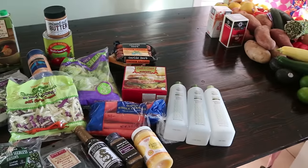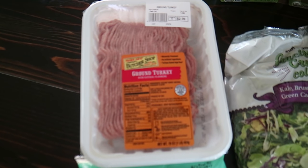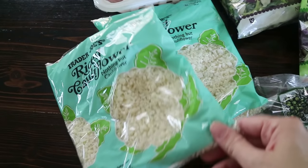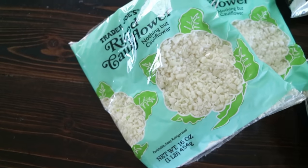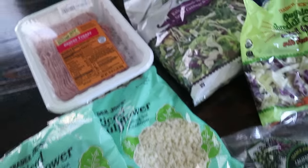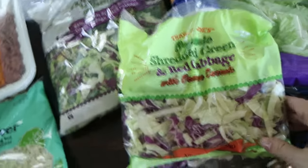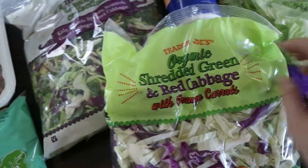Here is what I picked up from Trader Joe's. I got some ground turkey. I got two bags of riced cauliflower. My last grocery trip I bought whole cauliflower and made my own, but this is two dollars for a whole pound and it was more than that per pound for a whole cauliflower — plus you can't use all the stalk. So it's a no-brainer to get the stuff already made. I got the cruciferous crunch which I really like — it's kale, Brussels sprouts, broccoli, green cabbage, and red cabbage. And some organic shredded green and red cabbage with carrots, which is essentially a coleslaw mix.